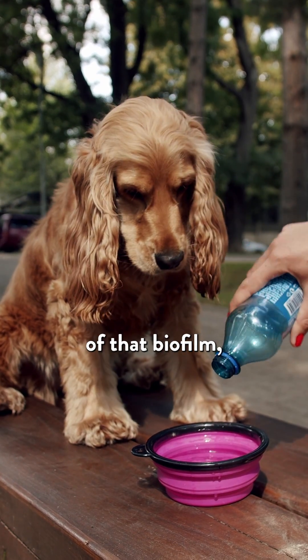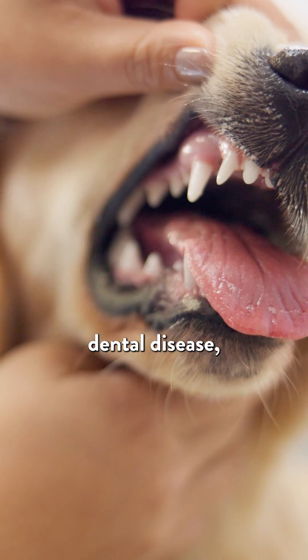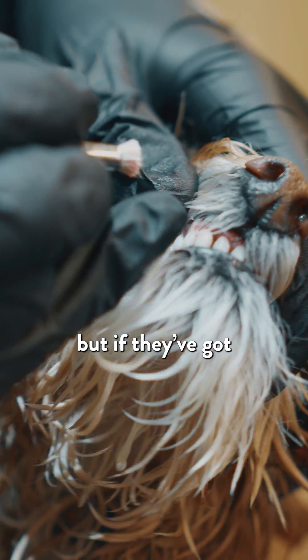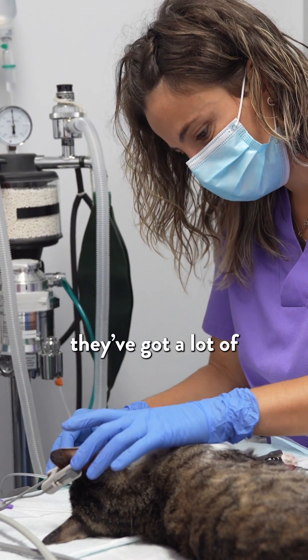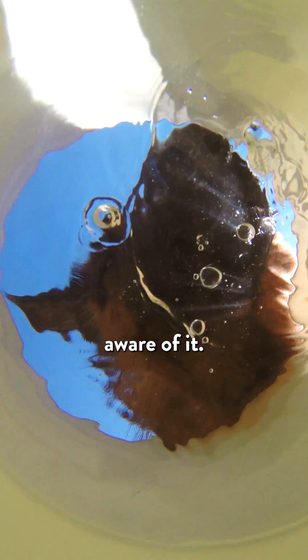If you're not getting rid of that biofilm, particularly on the food and water bowls — if your dogs have any dental disease, bacteria in their mouth — they have a normal good flora in there, but if they've got infections and dental disease, they've got a lot of bad flora in there. That biofilm is everywhere, so really be aware of it.